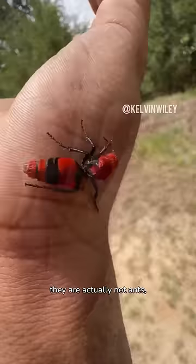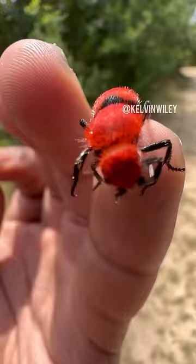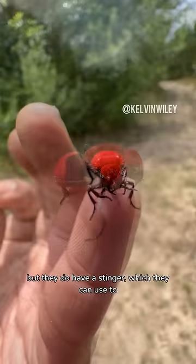The one that I'm currently holding is a female. Female velvet ants don't have wings, but they do have a stinger which they can use to defend themselves.